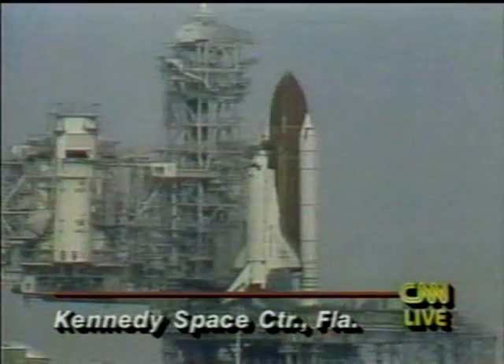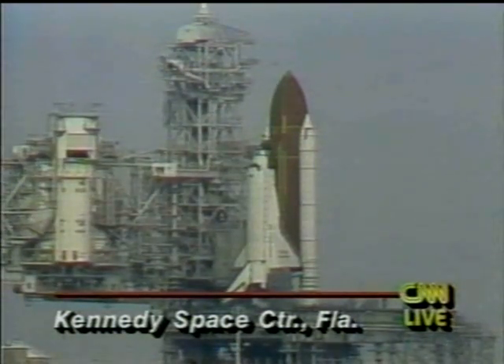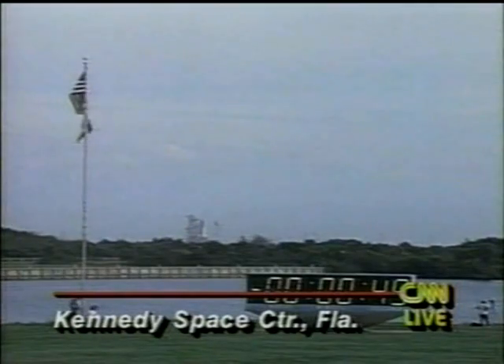Just one minute away from the launch. Everything the ground controllers say is going well. The heaters around the joints of the solid rocket boosters are being turned off. The residual hydrogen burn igniters have now been armed. They'll fire at T-minus 10 seconds to burn off any residual hydrogen under the main engine nozzles. Sound suppression water system will start at T-minus 16.